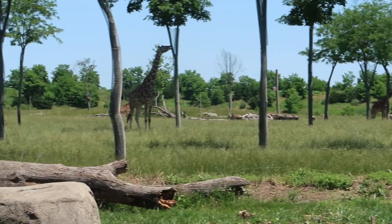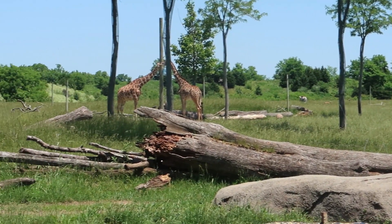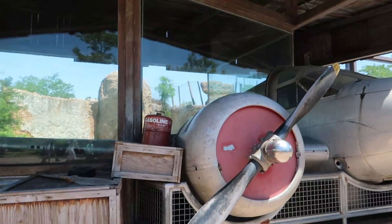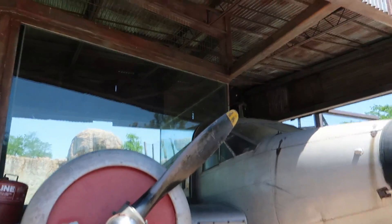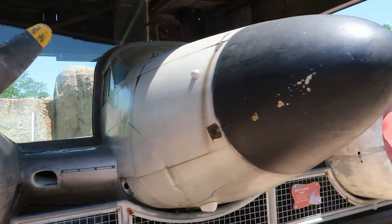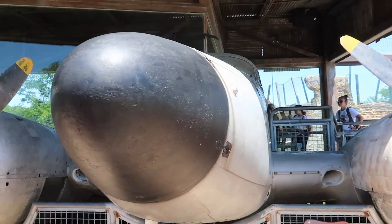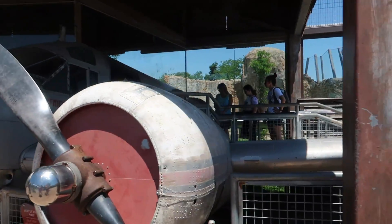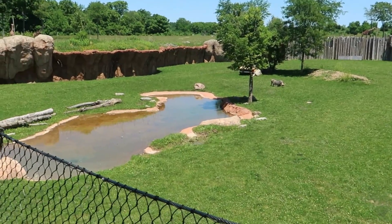We are headed to the Heart of Africa exhibit. It was actually closed when we were here in December for Wild Lights, so I'm very excited. It's a young warthog!